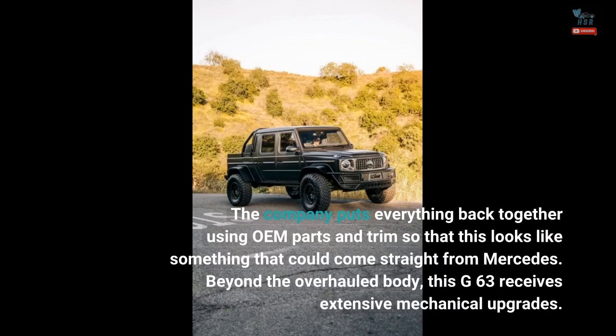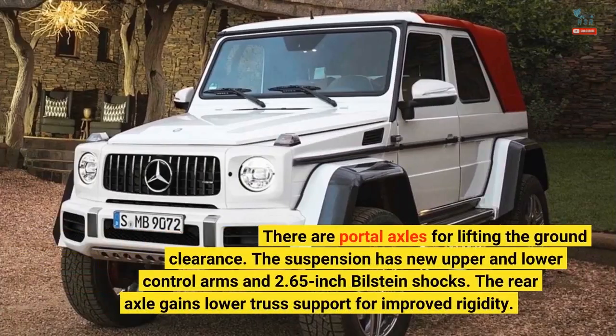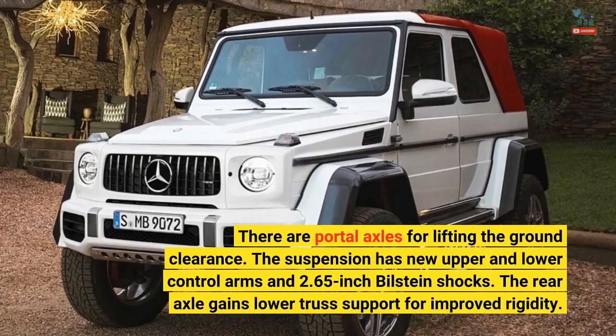Beyond the overhauled body, this G63 receives extensive mechanical upgrades. There are portal axles for lifting the ground clearance. The suspension has new upper and lower control arms and two 65-inch Bilstein shocks. The rear axle gains lower truss support for improved rigidity.